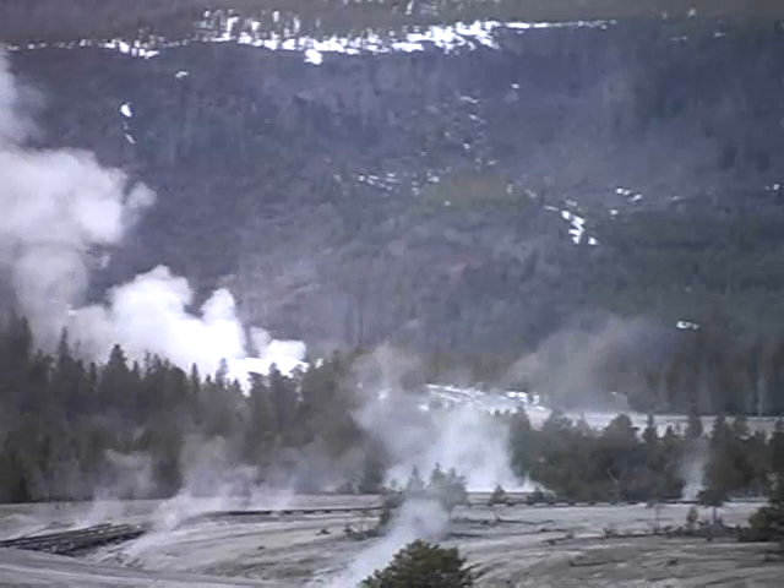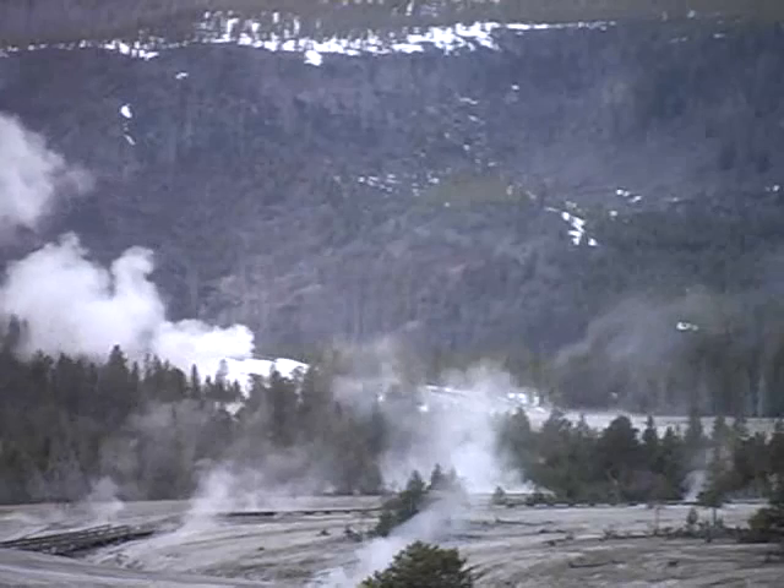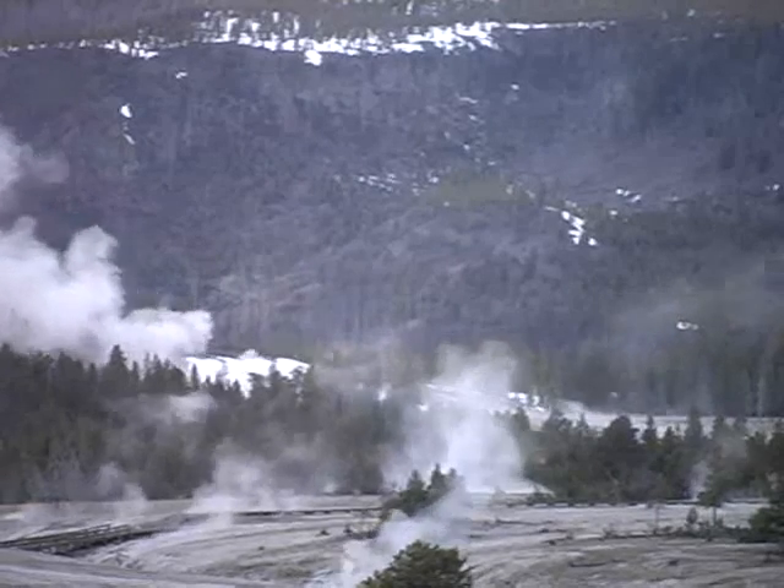This superheated water holds silica in solution. As the water rises, it begins to cool and some of those minerals begin to come out of solution.